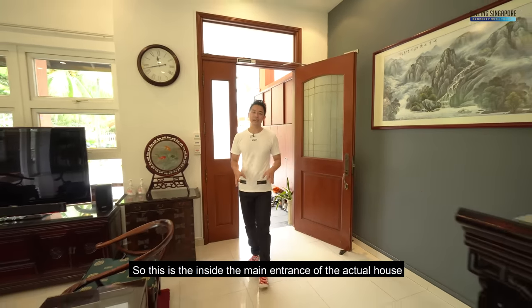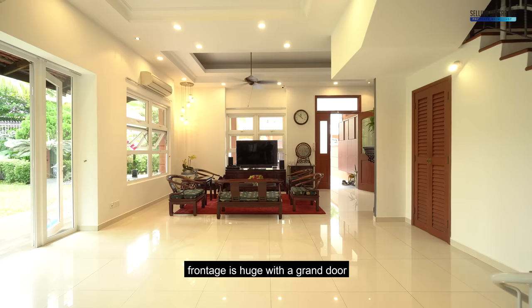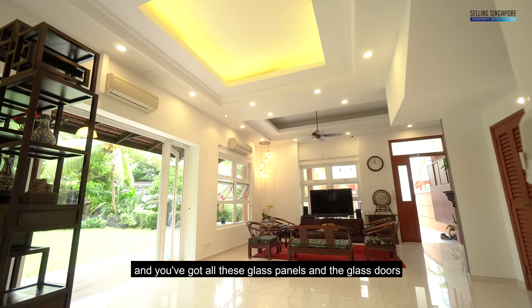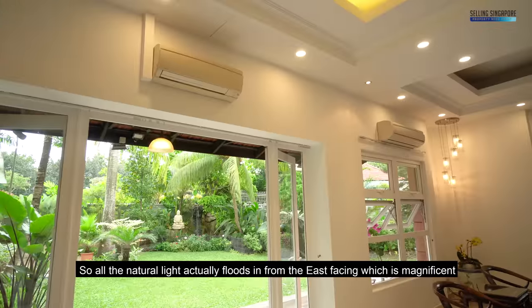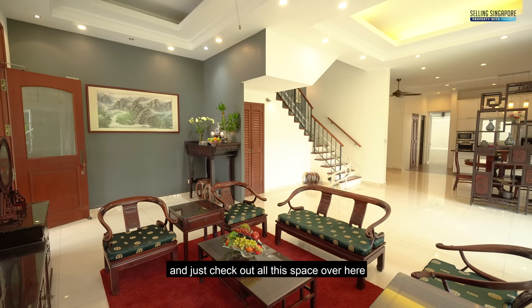This is the inside — the main entrance of the actual house — and I'm really excited to show you this amazing space. The frontage is huge with a grand door that opens up into this amazing living room. Notice the high ceilings lifting upwards and all these glass panels and glass doors along the sides that open up, so all the natural light floods in from the east-facing side.